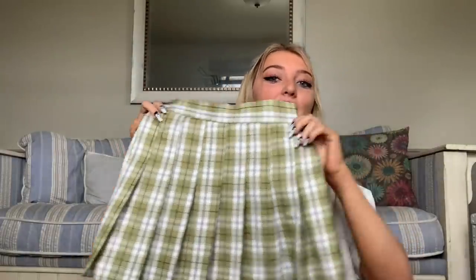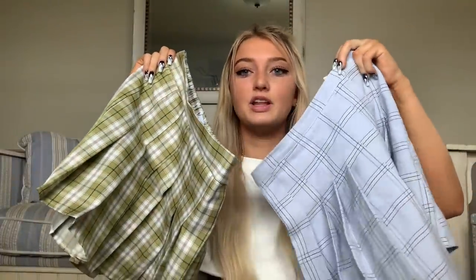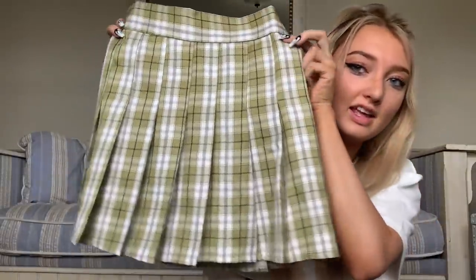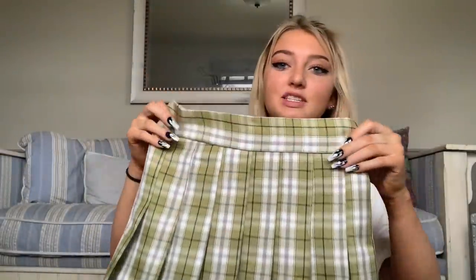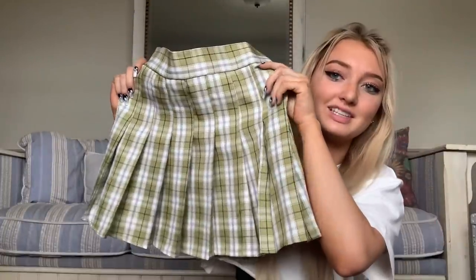This is another one. They're pretty similar but obviously different colors and everything. Again, I'm just obsessed! And this one has this little stretchy thing in the back, which is awesome. How cute is that?